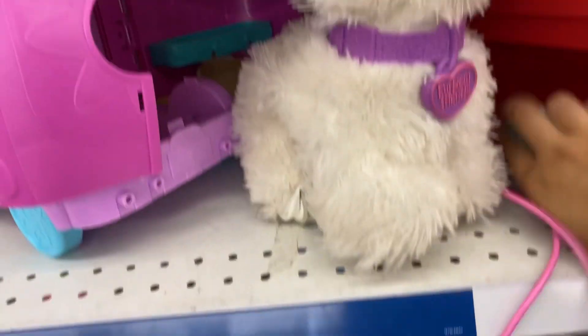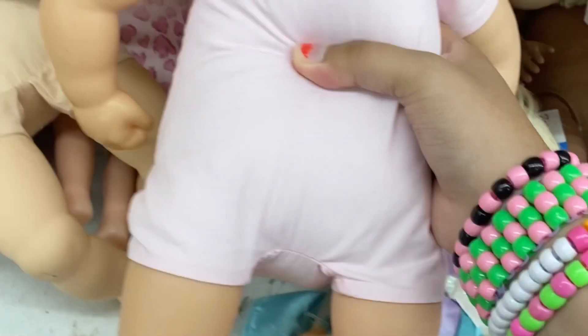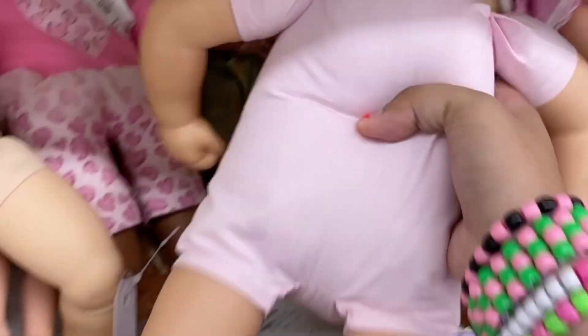We think she'd be a pretty good sparkle dog. I forget what these are called but I think they're called like Baby Cakes or something by Zap, if I'm not wrong. Anyways, here are the dolls.